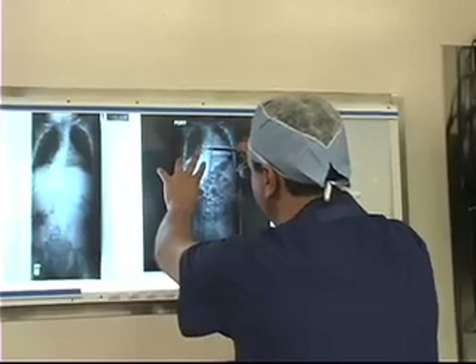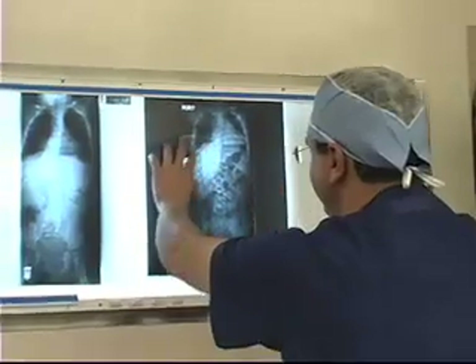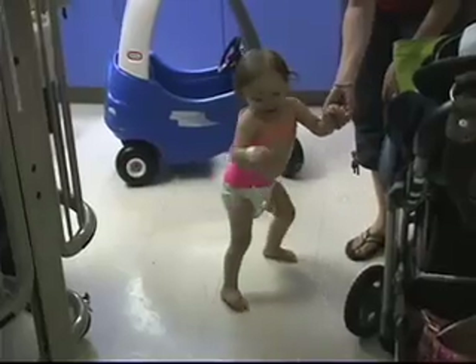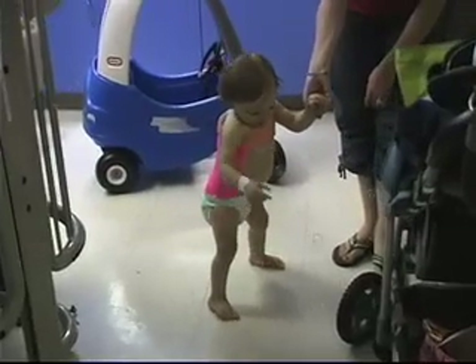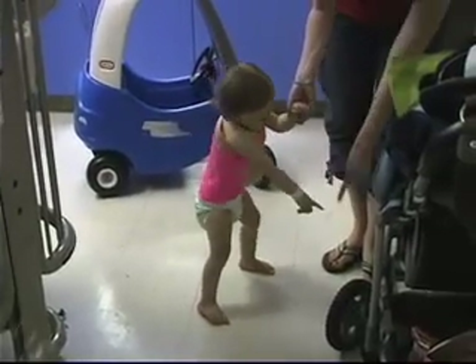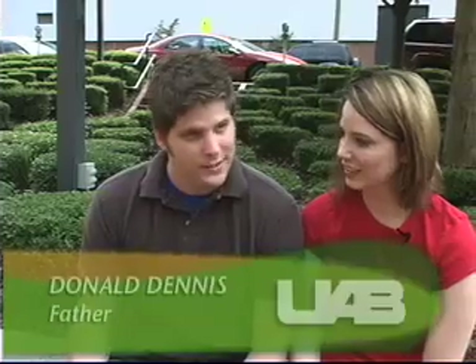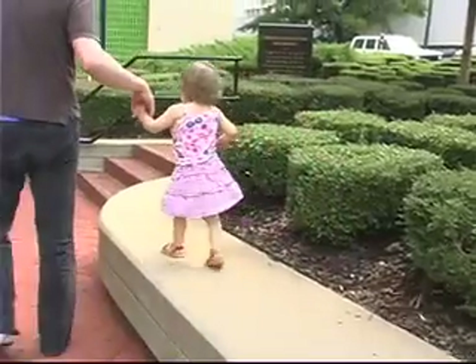Immediately after Haley's casting, X-rays showed dramatic improvements. Dr. Corey will fit Haley with a new cast every two to three months. The hope is that her spine will continue to straighten and Haley can avoid surgery. So far we've been real happy with this cast and how she seems to progress.